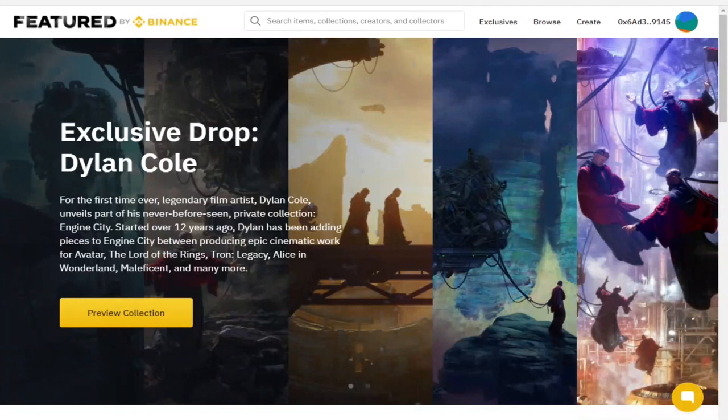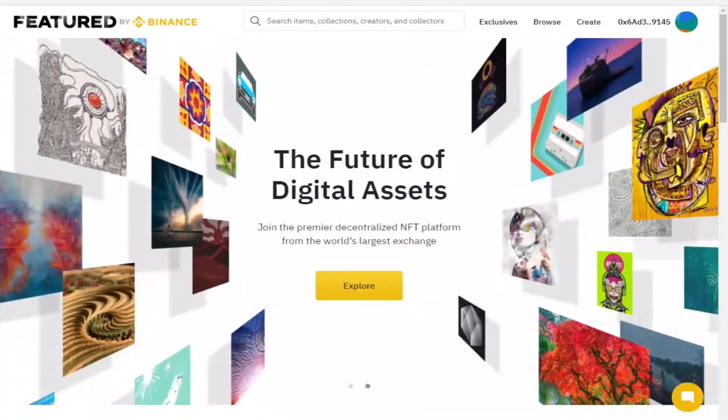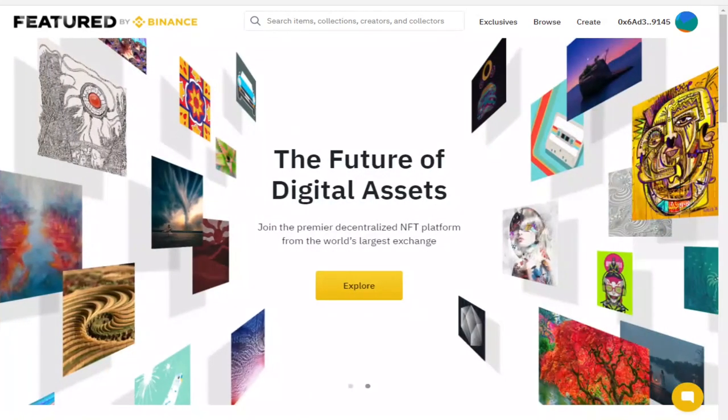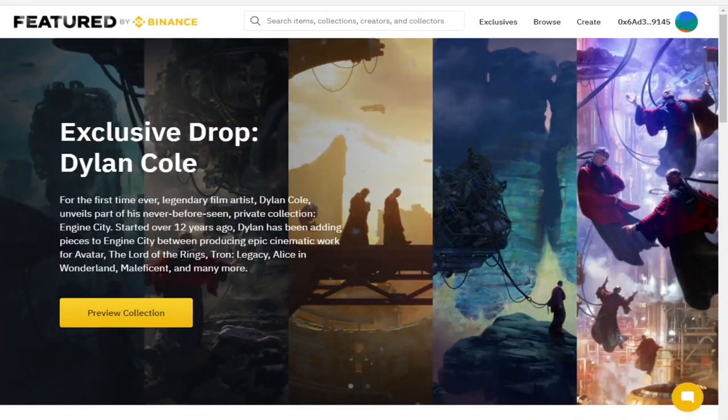Hello and welcome. Today I'm going to be looking at Binance's decentralized NFT marketplace. Before we get into it, I want to say I'm not a big fan of the current state of the NFT space where NFTs are bought and sold for hundreds of thousands of dollars. I'm not really a big fan of real life works of art being bought and sold for hundreds of thousands either. When it comes to art, I am a bit of a Philistine and that's how I like it.